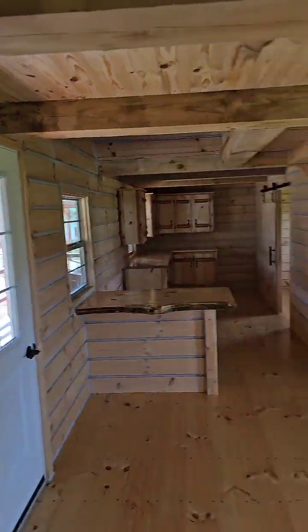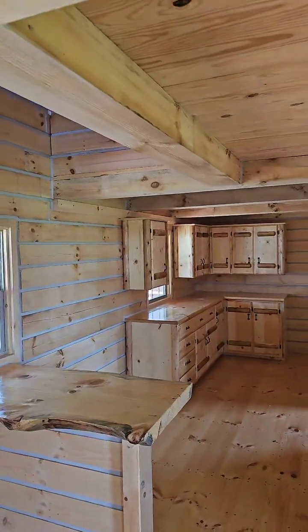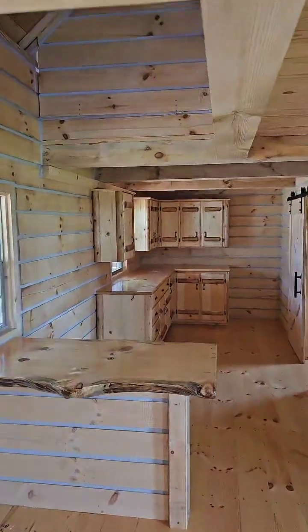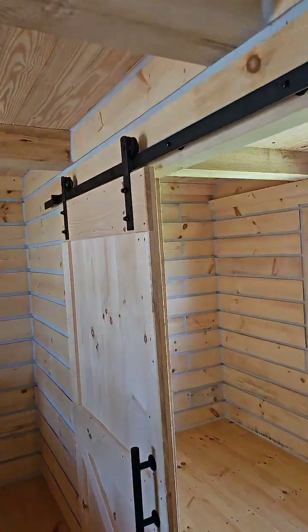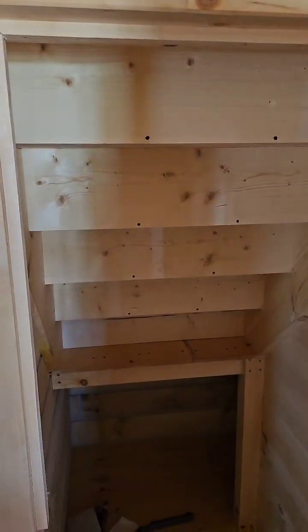Remember, you can also do a small tankless water heater — those are barely visible. A lot of people will put the water heater in the closet underneath the steps. You don't have to put it there — you can do a tankless or a small 20-gallon or 30-gallon water heater in that closet space.